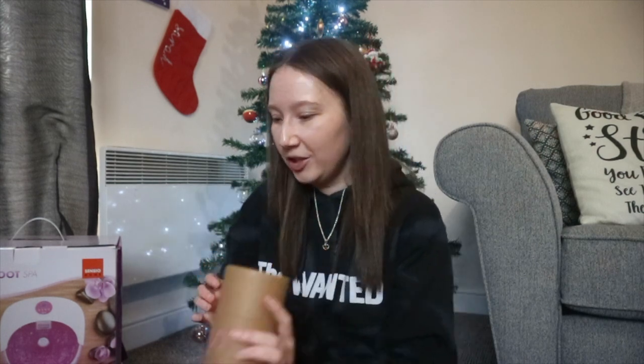A couple more things! Also in my sister's gift bag was a Euromillions lottery ticket — it's Boxing Day while I'm filming this and the draw is tonight. So who knows, I might be a millionaire after this video! Thank you Tracy!